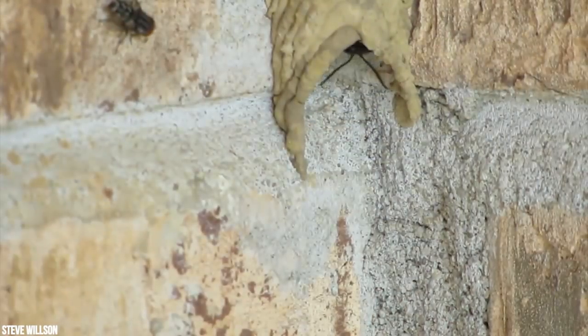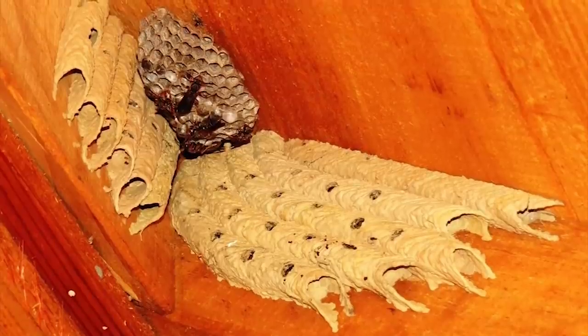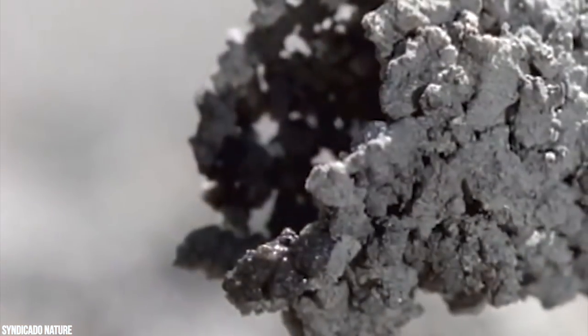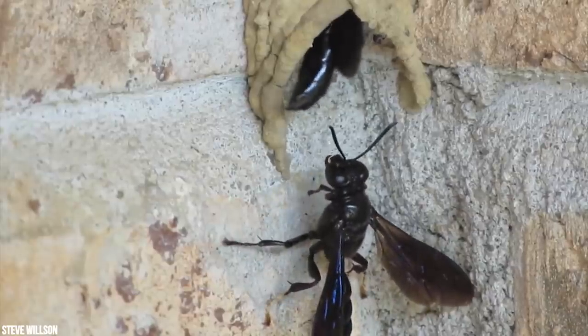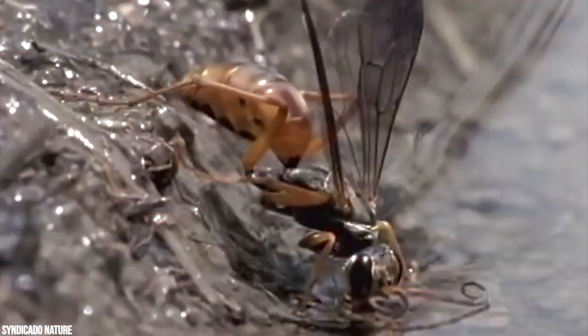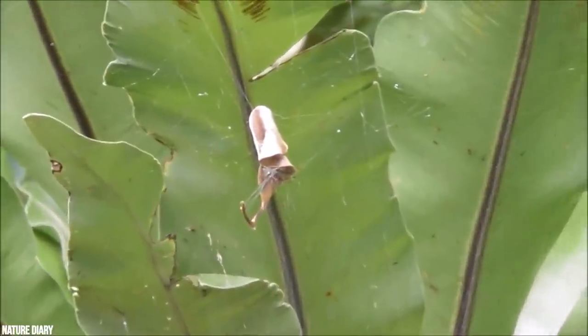The male also assists the female in nest construction. What results are organ tube-like nests adorning the undersides of sheds. Unfertilized eggs generate males and fertilized eggs become females. Adult mothers feed the female eggs more than the male eggs, so females tend to be larger. This uneven division of resources is called sex allocation — a feature inherent in many creatures, not just wasps.